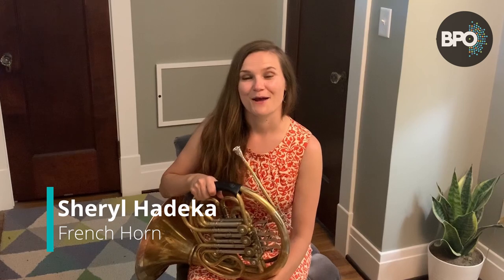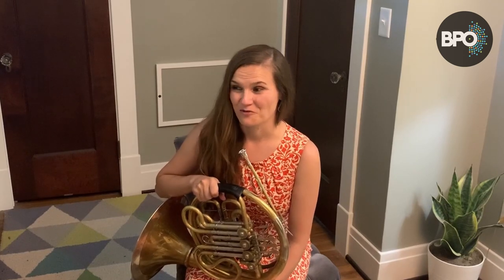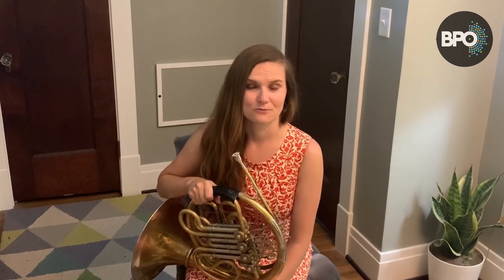Hi, my name is Cheryl Hadiga and I play the French horn in the Buffalo Philharmonic Orchestra. If you're like me, sometimes practicing can be very difficult. You don't know when to do it, you don't know how long, you don't know where to do it, you don't even know what to do while you're practicing. Don't worry, I've been there and I totally get it.